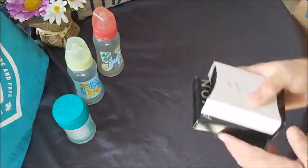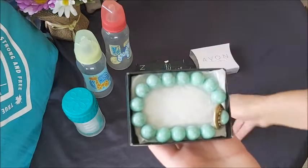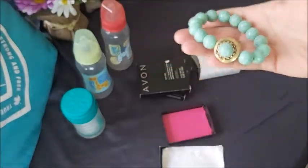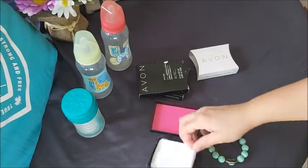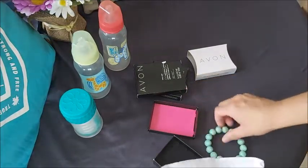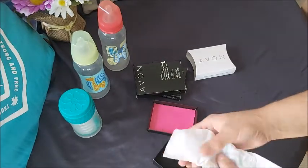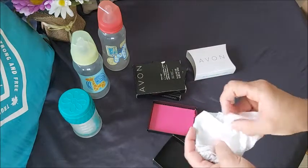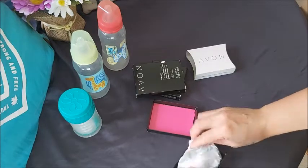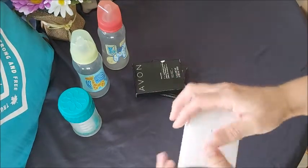And these are just some extra girly things for her. This here is a set — it's a beautiful bracelet. It's brand new. I just opened it to show her, took a picture of it, and she said she loves it. So that is going home to her.